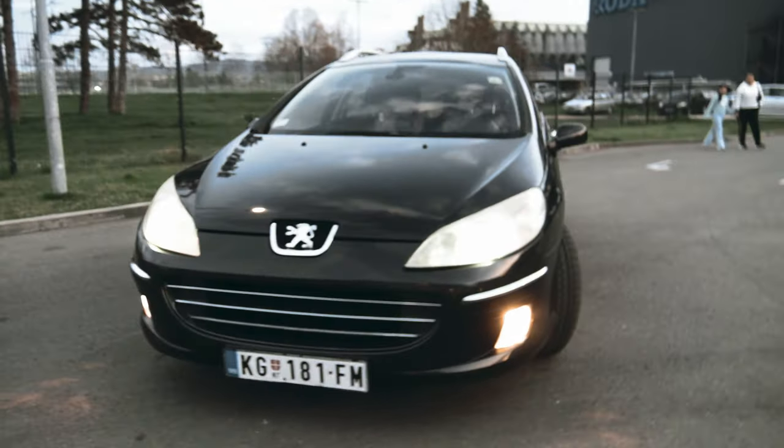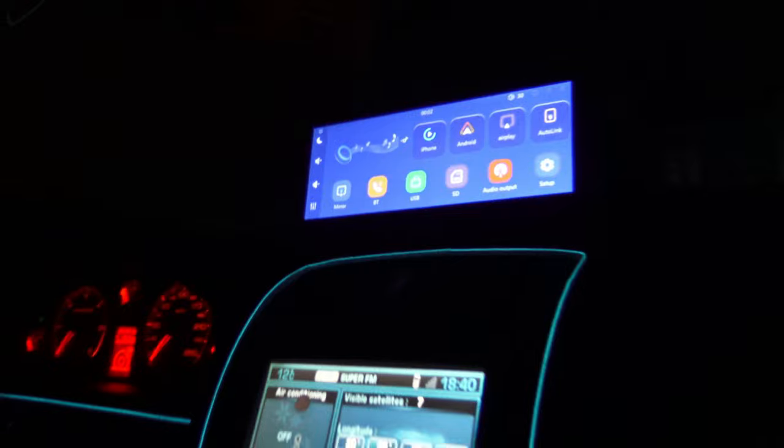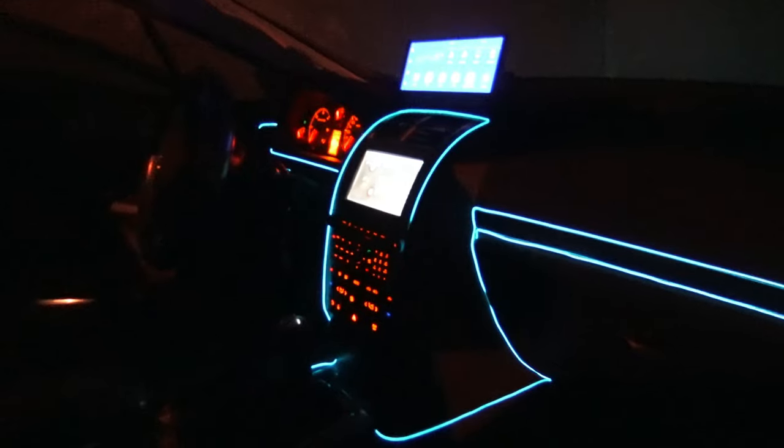Introducing the Carpuride Touchscreen 9.3-inch Portable CarPlay with Super Speakers — the perfect solution for your car. Here's why you'll love it.